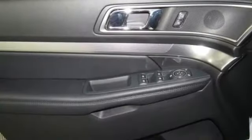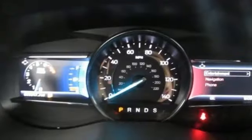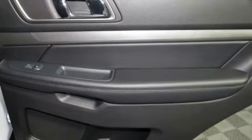Streaming audio, power heated mirrors, leather steering wheel, rear parking sensors, doors and push button start proximity key, manual tilting steering column, V6 engine.